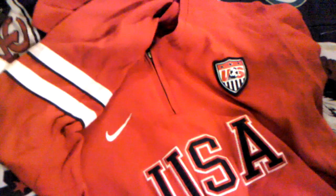Here's a U.S. soccer warm-up jacket and it's red, and it has the Nike symbol and the USA symbol on it.